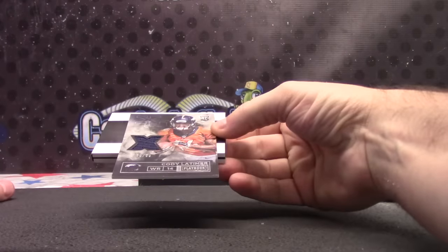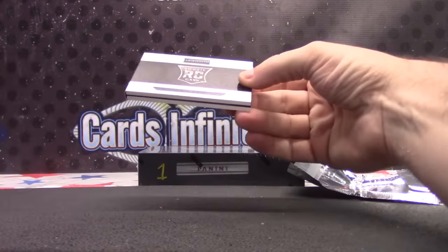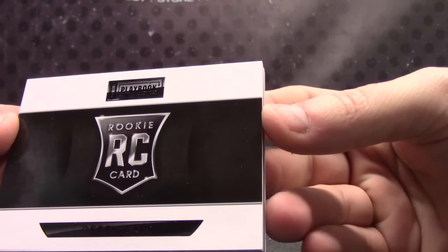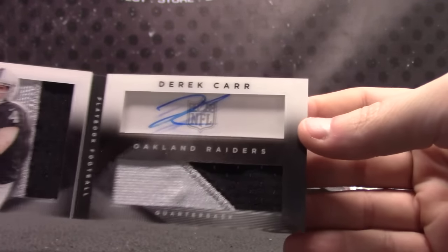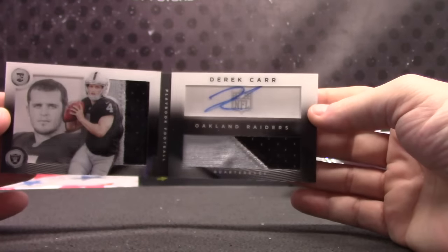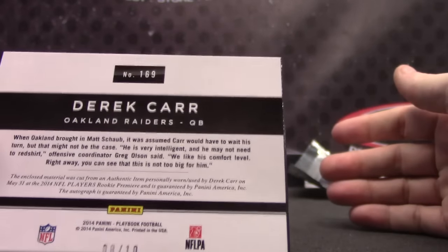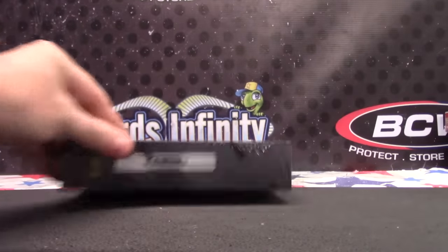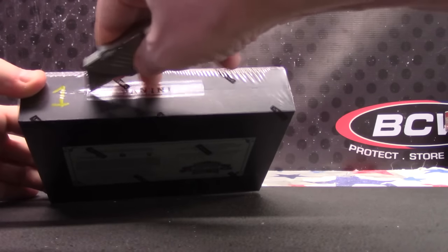Jersey card — this one is 86 of 99, Cody Latimer. And a nice card here, numbered to only 10 in the world: Derek Carr dual patch. It might be 4 of 10, who knows. Derek Carr dual patch autograph, 8 of 10 — eight of ten rookie patch autograph. Derek Carr. Try to cut this so I don't scratch the card.